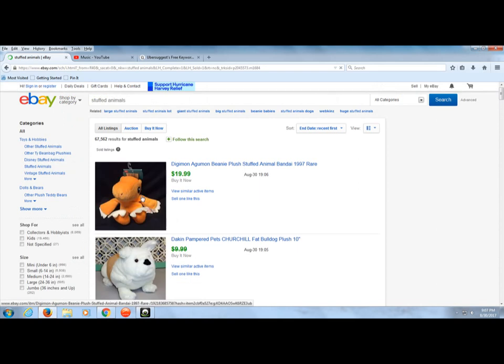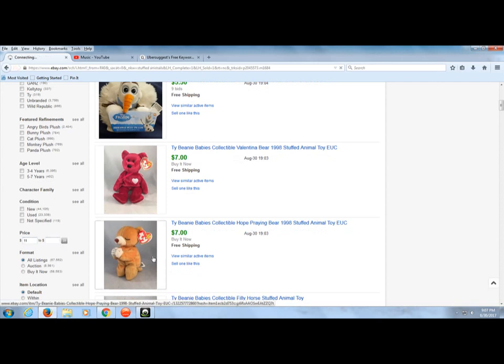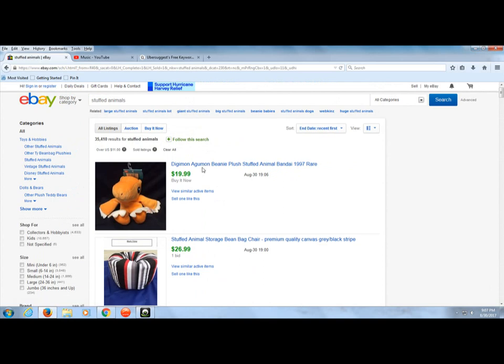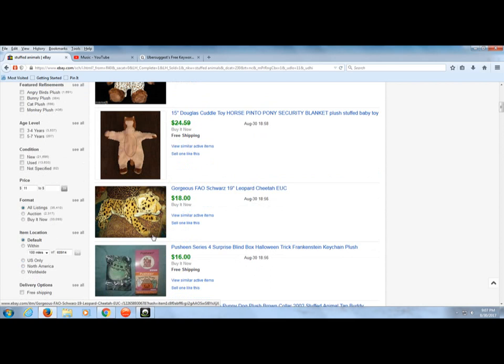I'm going to click on sold listings and then go back and hit $11. So if you look at this first one, it's a Digimon Agumon Beanie Plush stuffed animal for Bandai — it sold for $20. You can get a lot of stuffed animals like this, bears and things like that, at Goodwill for like $0.50 a piece or at garage sales. I went to one recently and told the lady if she didn't sell any, would she donate them — she ended up giving them all to me for free.